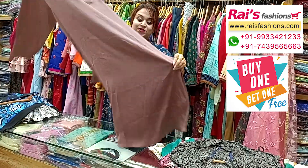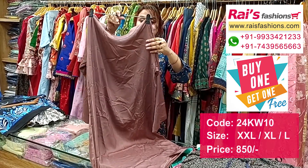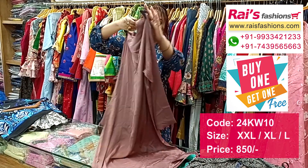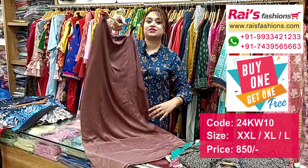Next one is also a beautiful, premium quality crepe material long one-piece dress with beautiful color combinations, elegant looks, long sleeves. This is the neck design, and this is the back portion — very trendy and fashionable one-piece dress.